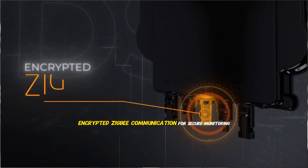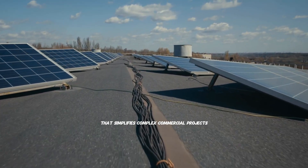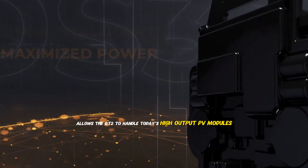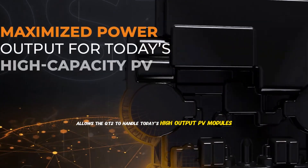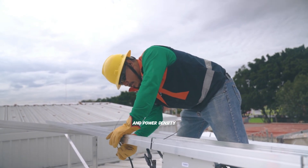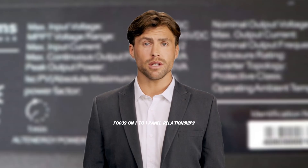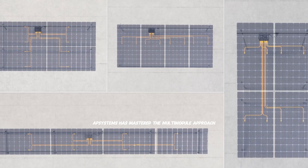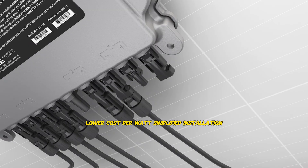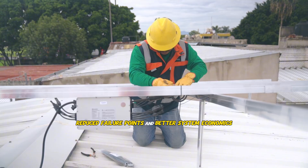The QT2 also features encrypted ZigBee communication for secure monitoring, plug-and-play installation that simplifies complex commercial projects, and four DC inputs supporting four individual solar panels. The innovative design allows the QT2 to handle today's high-output PV modules while providing commercial installers with unprecedented flexibility and power density. While many micro-inverter companies focus on one-to-one panel relationships, AP Systems has mastered the multi-module approach, which provides lower cost per watt, simplified installation, reduced failure points, and better system economics.